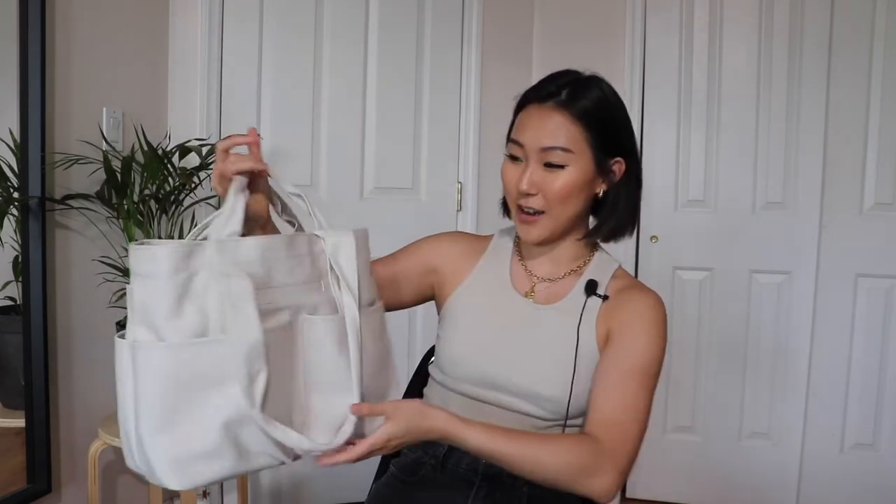Let me just go ahead and show you — tada! You guys might not know it, it's not very flashy, which is kind of what I like about it. It's Dagny Dover.